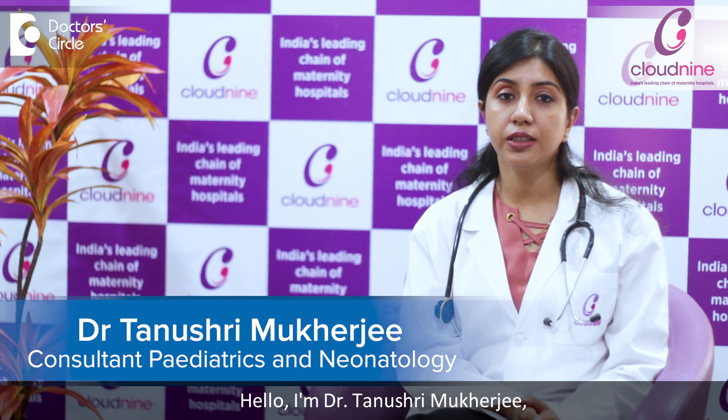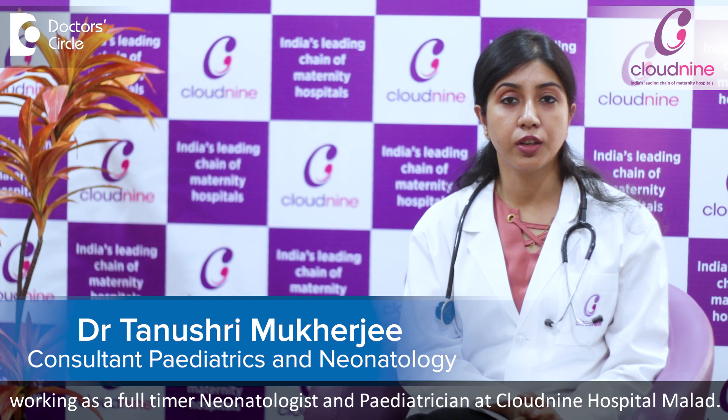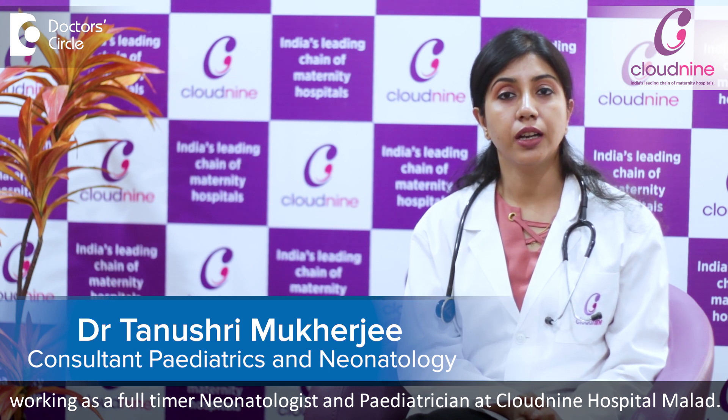Hello, I am Dr. Tanushri Mukherjee. I am working as a full-time neonatologist and paediatrician in Cloud9, Mallard.